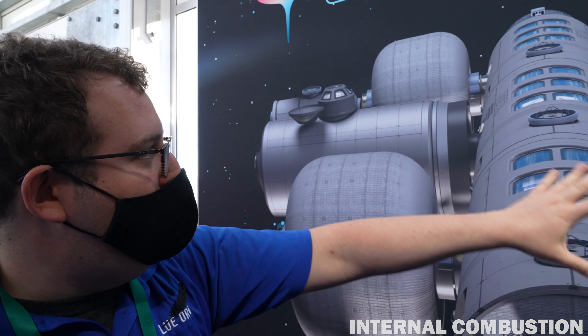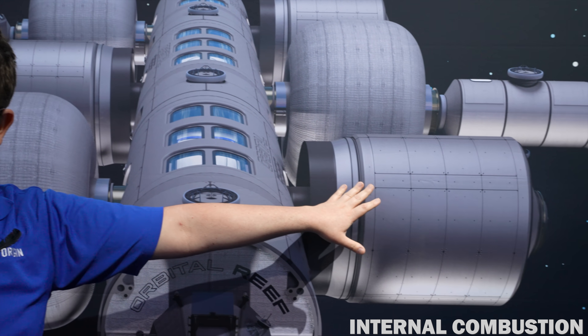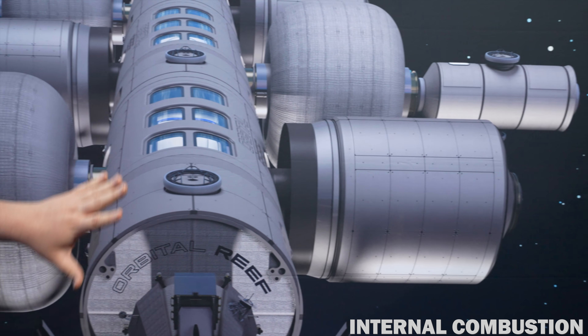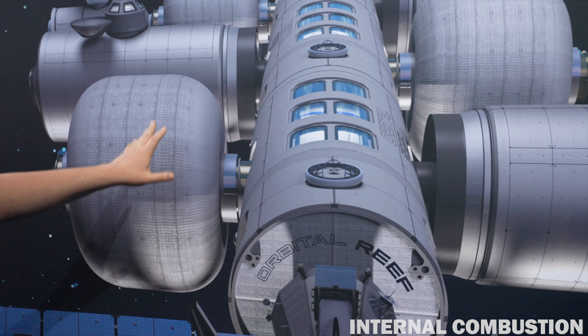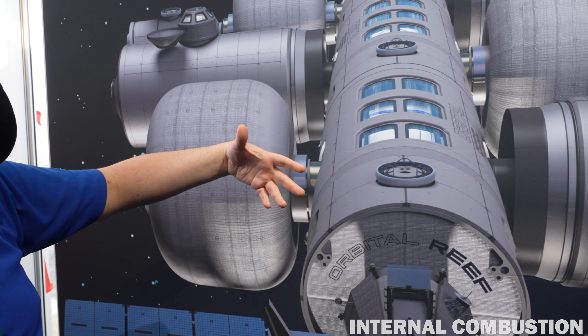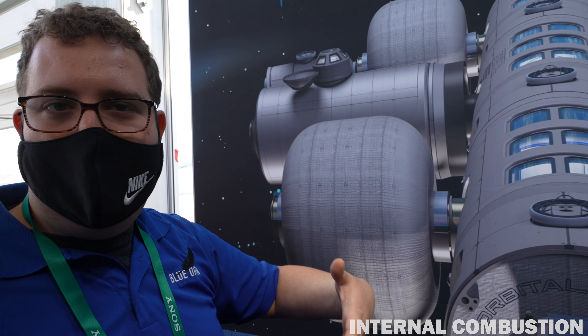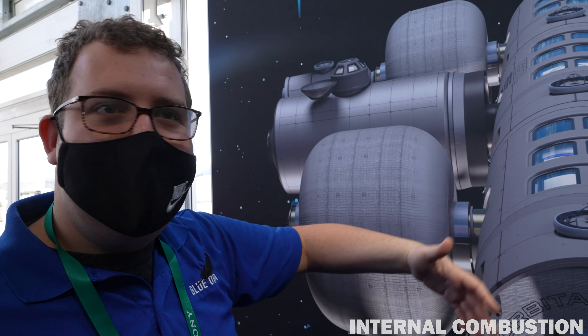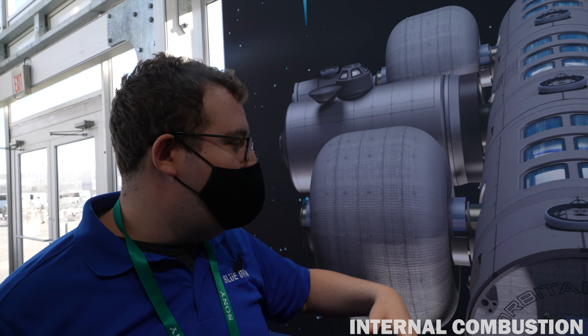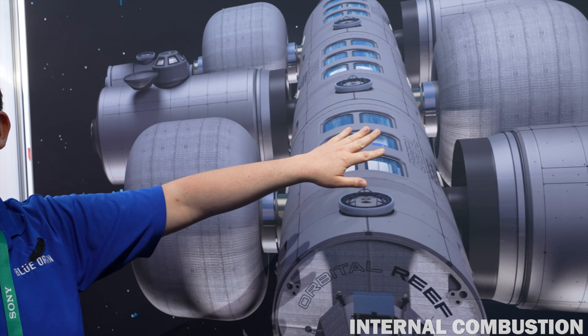We attach partner modules like LIFE and the Boeing laboratory module, which use the resources in the core to do their job. Our space architects really wanted it to be the experience of a street in space — a commons with buildings on either side, a neighborhood, a sky above you. And so at the top of the reef are big windows that look out into space.